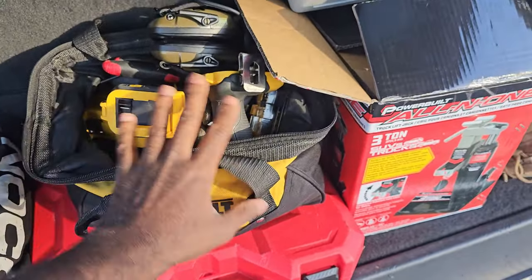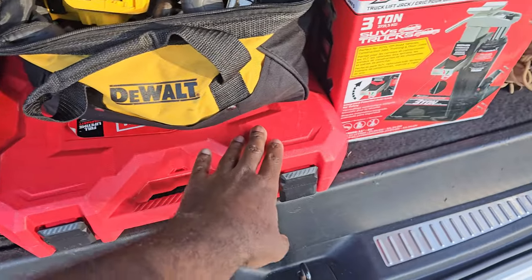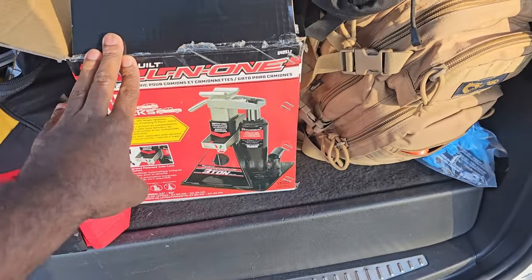You don't really need this, but it's just an option: a drill set, a basic mechanic set, and some type of jack.